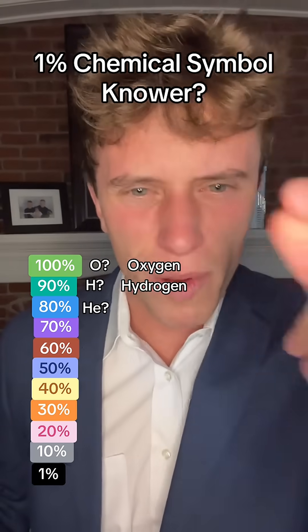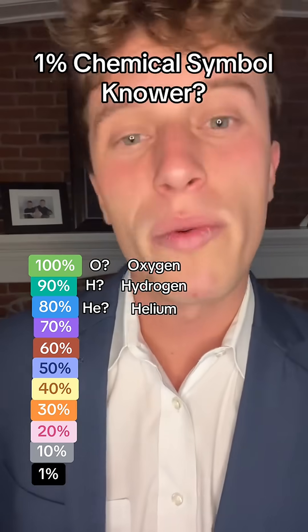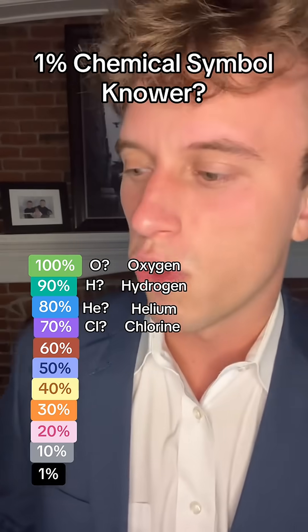What about HE? Say your answer out loud. Come on, we're moving fast. That is helium. What about CL? Do you know CL? Yeah, you do — come on, that is chlorine.